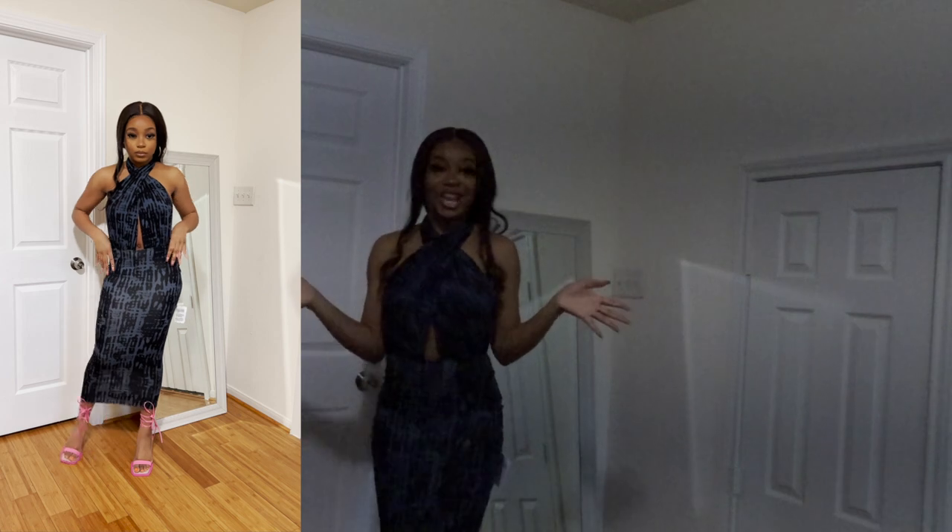Next up, we have this gorgeous halter neck dress, also from ASOS Design — it's a front midi dress with denim tie-dye. I think it's super cute. It's not super springy but still very cute. It's a midi dress; I got it in a size 4. I was planning on pairing it with these Public Desire pink heels — I think that will go so cute together.